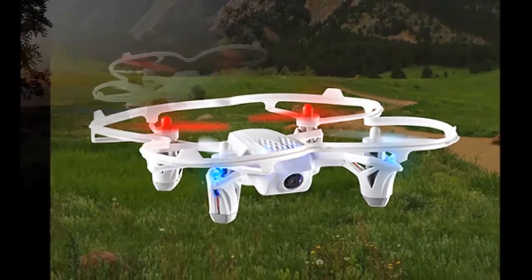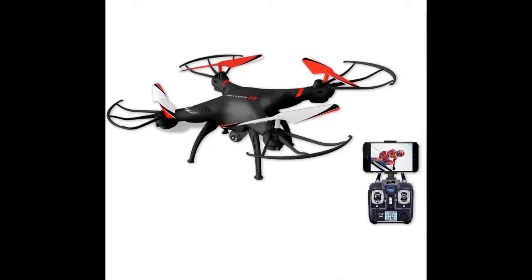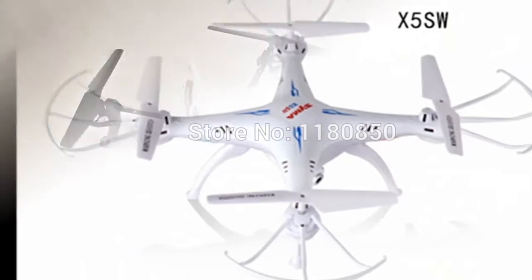Video drone with real-time display. Don't let guesswork get into your aerial recording hours. With the video drone with real-time display, you'll now be able to take your drone photography skills to a whole new level altogether.